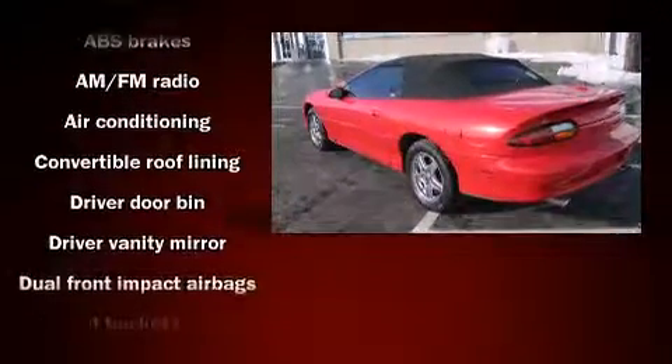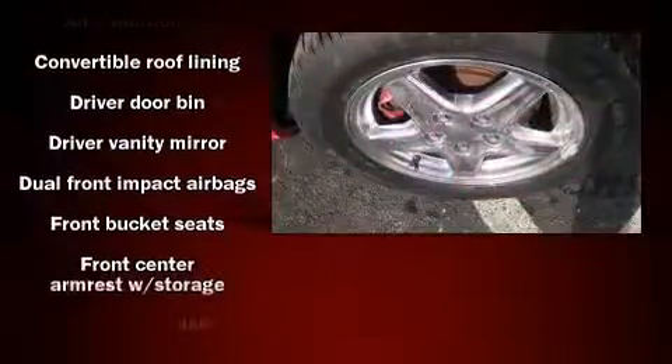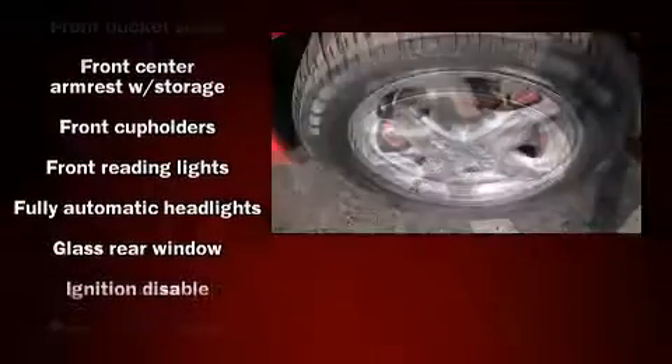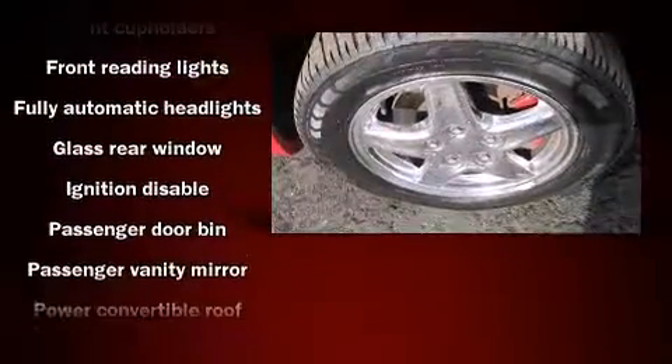Passenger security is always assured thanks to the various safety features, such as dual front impact airbags, ignition disabling, and four-wheel disc brakes with ABS.